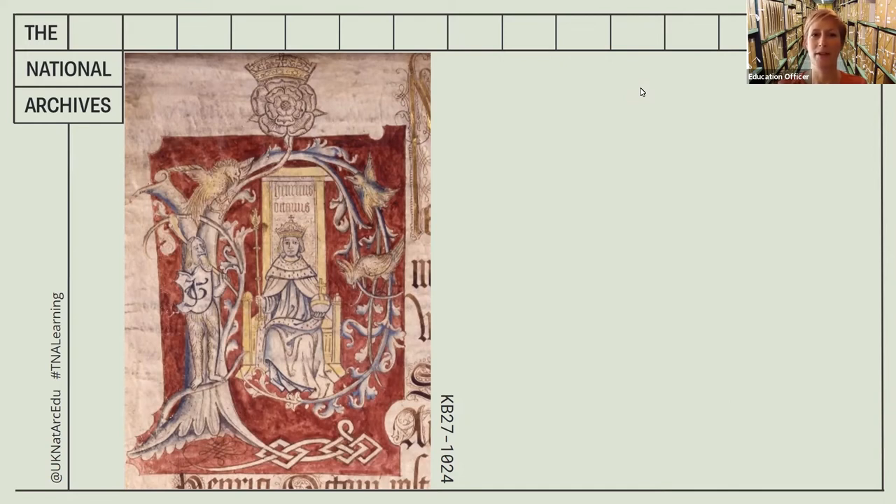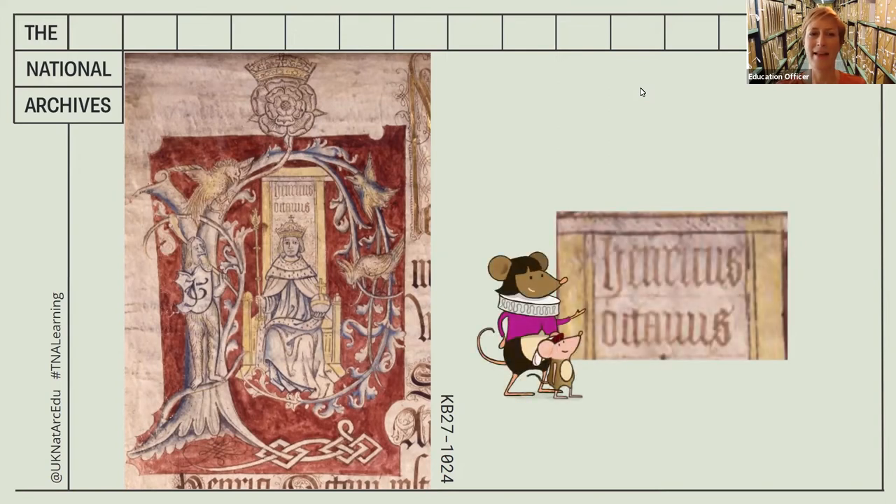But which king is it? There are a few clues. For example, the large rose at the top looks very much like the Tudor rose, although you might be more used to seeing it in red and white. There are three male Tudor kings: Henry the Seventh, Henry the Eighth, and Edward the Sixth. Which one is shown here? If you look very closely at the writing above his head — it's in Latin — it says 'Henricus Octavus'. Does that give you a clue?